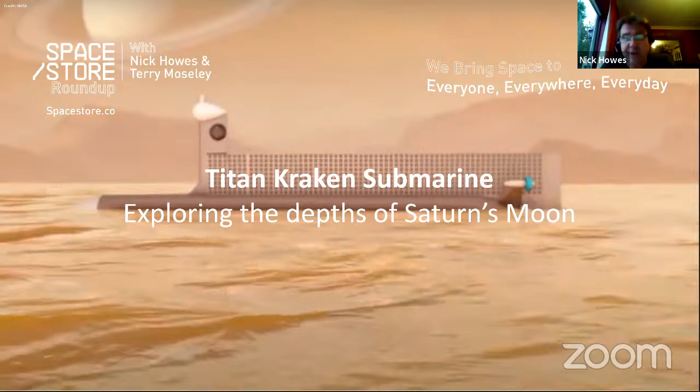The Cassini-Huygens mission is still the farthest landing of any human-made object in history. When the Huygens spacecraft descended through Titan's atmosphere and landed, it was a remarkable mission with lots of British involvement. The compiled descent video showed dendritic methane channels, flow runoff on the surface, evidence of dunes, and proved the existence of methane lakes — something the Cassini orbiter and earth observation have since confirmed.